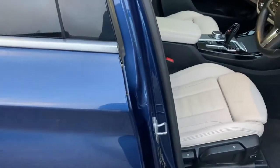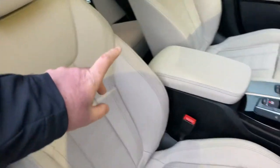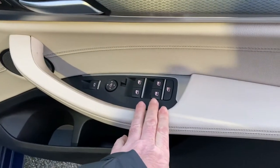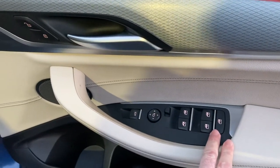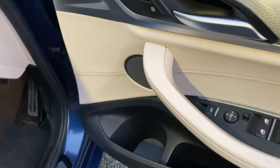So dark metallic blue on the outside, and a light beige leather on the inside. Being an M Sport, you get the sport seats with bigger side bolsters and adjustable under thigh support. We've got electric windows all around, electric mirrors, and you've also got an electric tailgate as well.